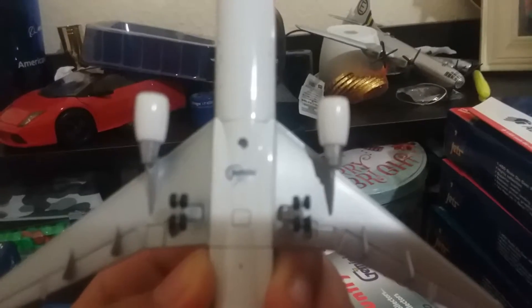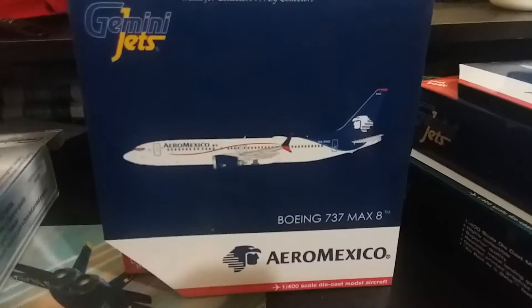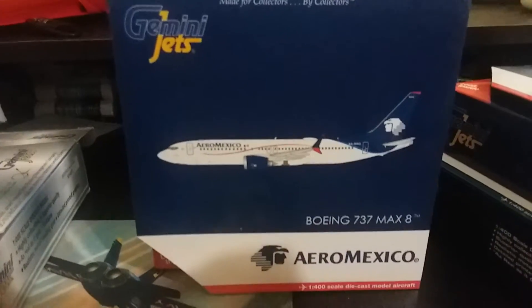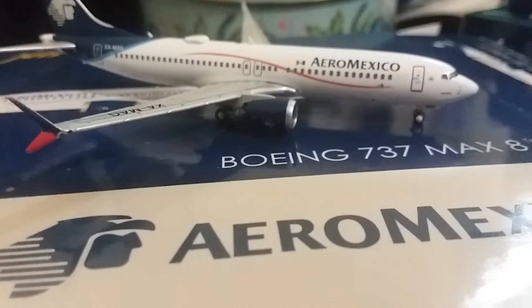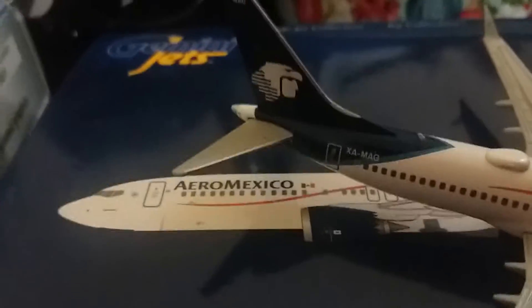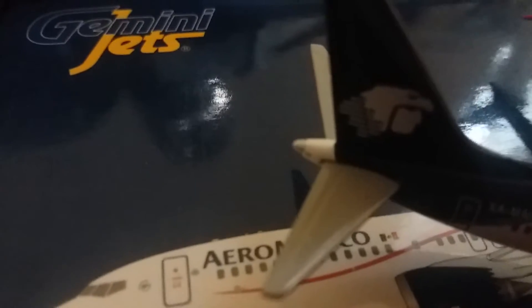Next up is the Aero Mexico Boeing 737 Max 8. This is one of their new releases from Gemini Jets. We have the Max 8 from Mexico with the construction number, the registration, and it has a really cool livery on the back.